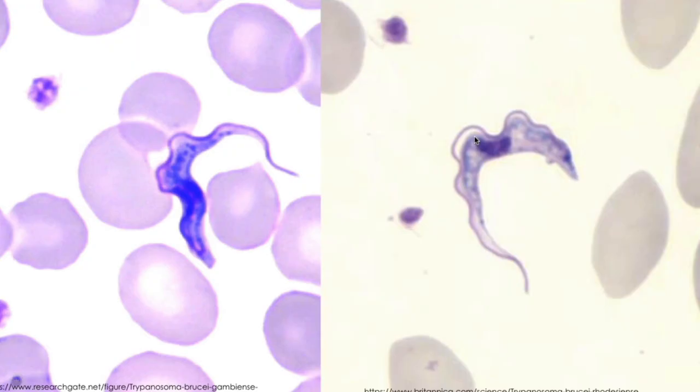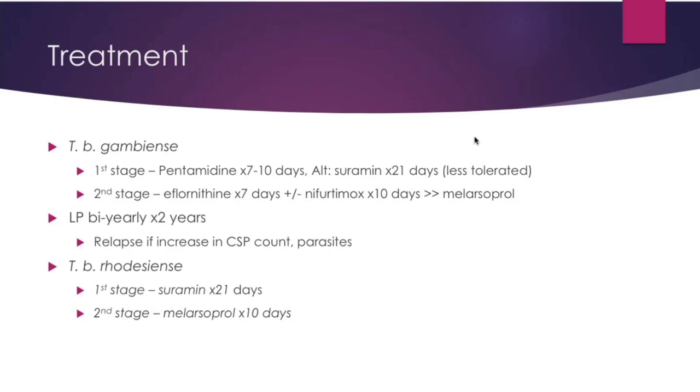Here's a photo of the parasite. Treatment for gambiense is split into first and second stages. Pentamidine is the preferred treatment for stage 1, and eflornithine for a week for stage 2. You'll get a biannual lumbar puncture for two years. Relapse is defined as CSF white blood cell count increasing above 5, or parasites found. The optimal approach to treatment of relapse is uncertain, but you will retreat these individuals.